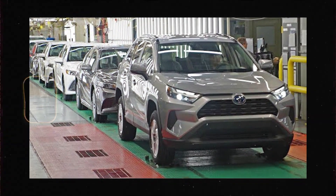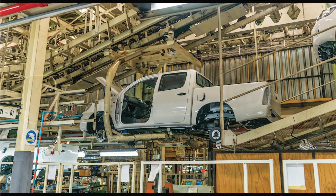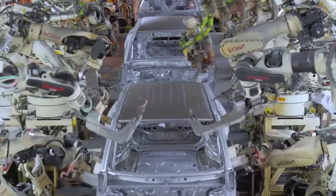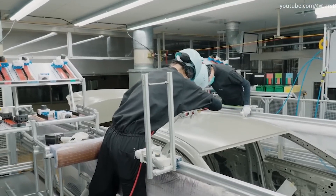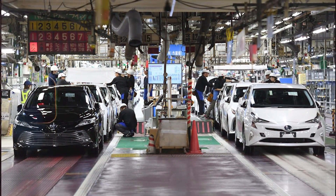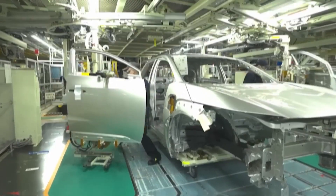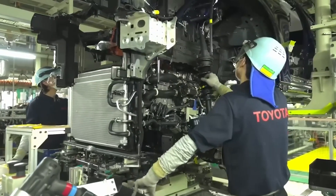At the heart of Toyota's manufacturing miracle lies a revolutionary system known as just-in-time. This ingenious approach ensures that every single part needed to build a car arrives exactly when it's required — not earlier, not later. By synchronizing supply with production down to the second, Toyota eliminates wasted time, excess inventory, and costly delays. Imagine a perfectly choreographed dance where thousands of components move seamlessly through the factory, arriving precisely at the right workstation. This level of precision means the production line never stops waiting for parts, maximizing efficiency and cutting down on waste.